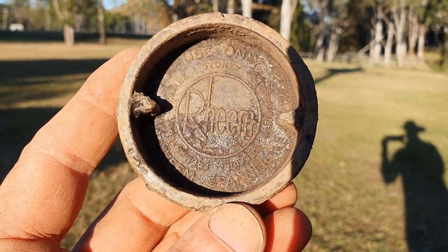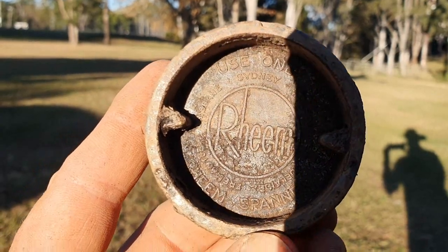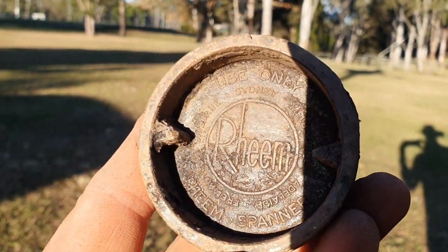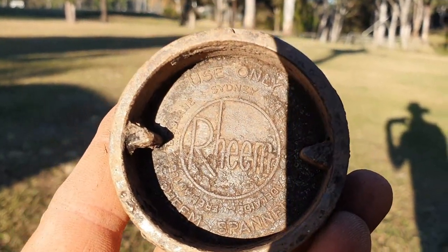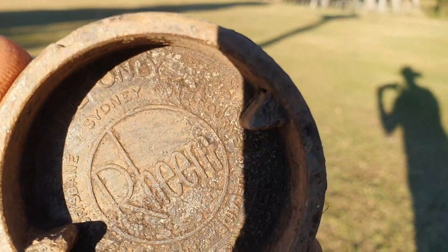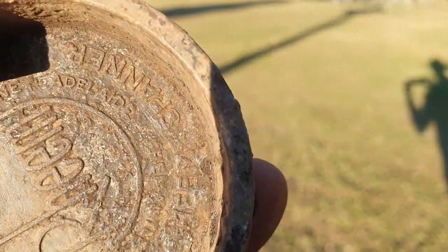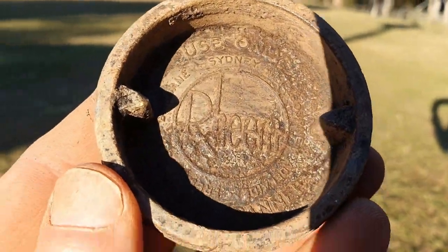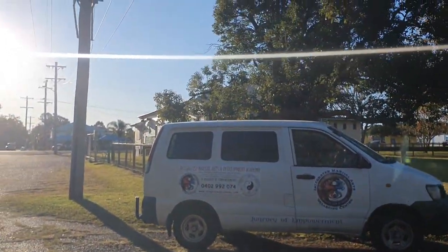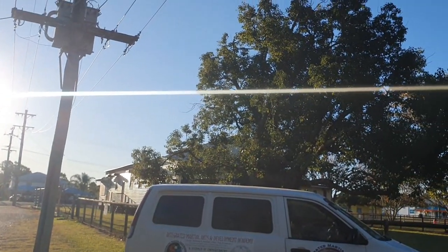That's our final interesting discovery of the treasure hunting adventure weekend. That was coming up with a really strong signal — of course, a Reams-only Reams spanner, with Brisbane, Sydney, Melbourne, Adelaide markings. That'll do us for the weekend. I'll do the overview video in the next couple of days and put it out from there.